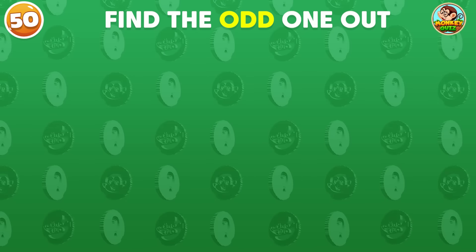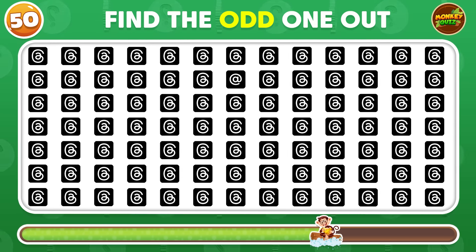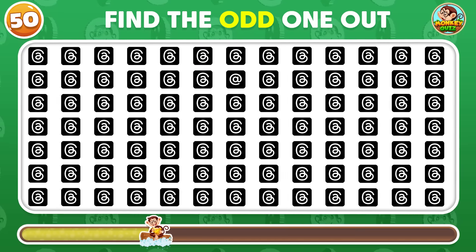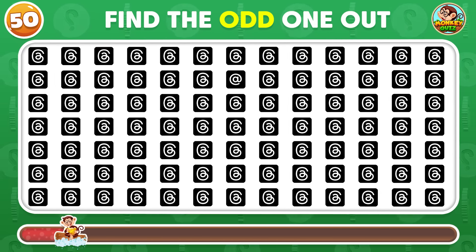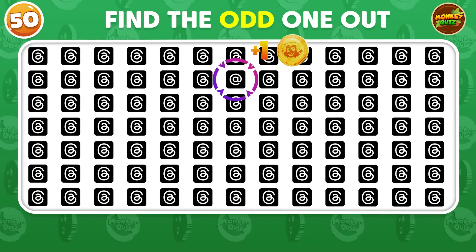Can you find the different Threads logo? The odd logo is in the second row!